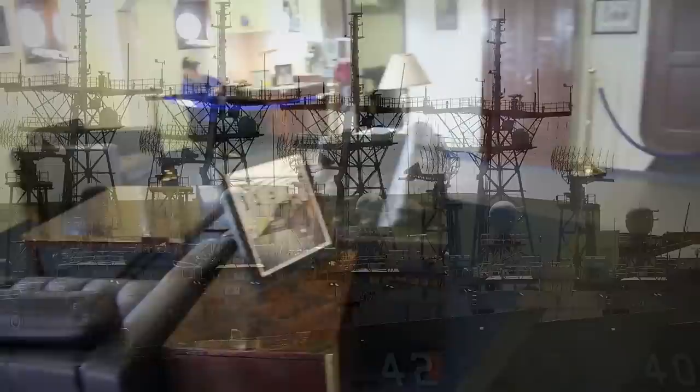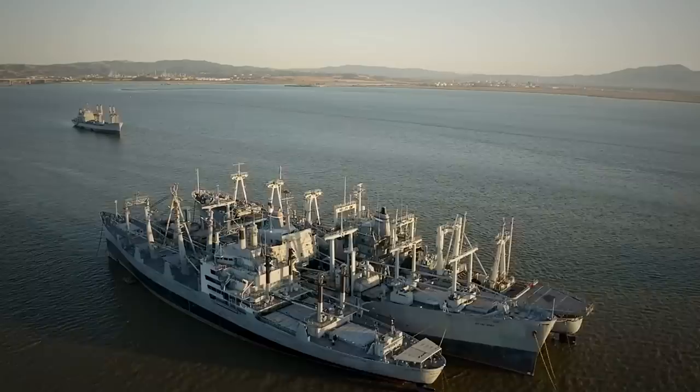And then there are those that are still waiting to be called into battle. Some include the James River Reserve Fleet in Virginia, Suisun Bay in California, and the Beaumont Reserve Fleet in Texas.